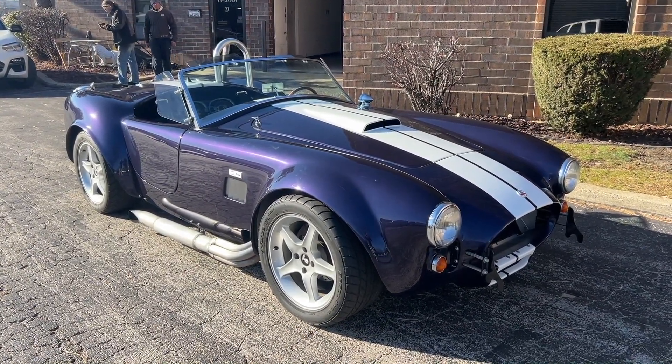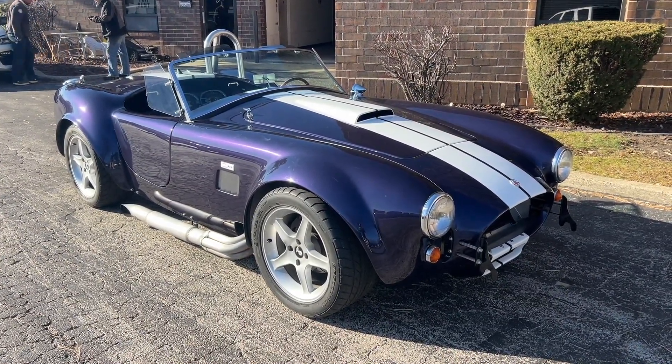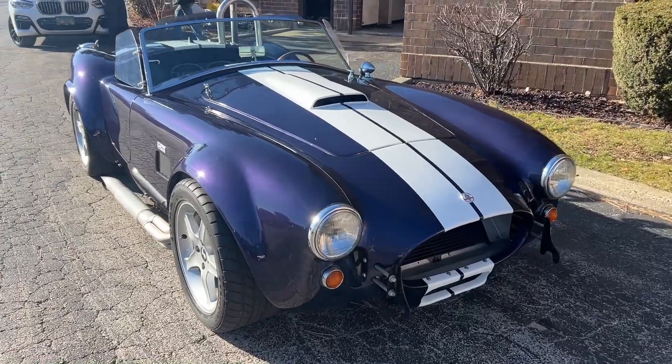Up for sale: 1964 Shelby Cobra replica. I'm going to walk around it, point out the car, fire it up, and then drive it. If you enjoyed the video please hit a like and subscribe to the channel if you want to see more videos like this. Like I said, '64 Cobra.